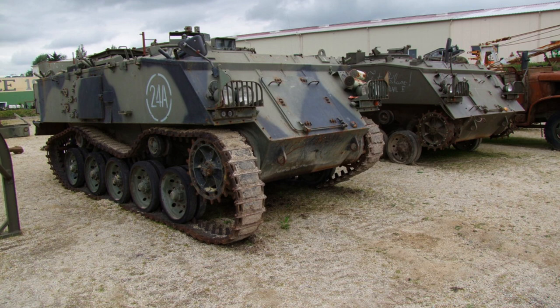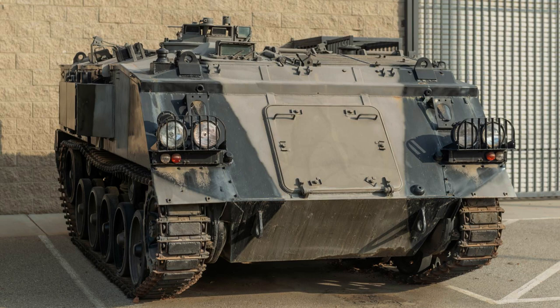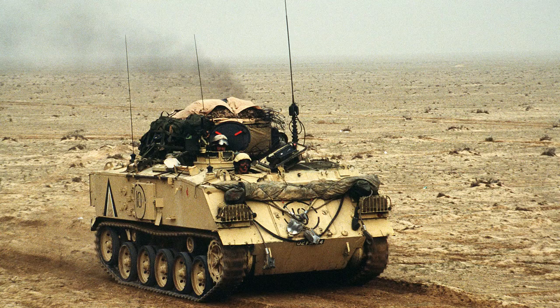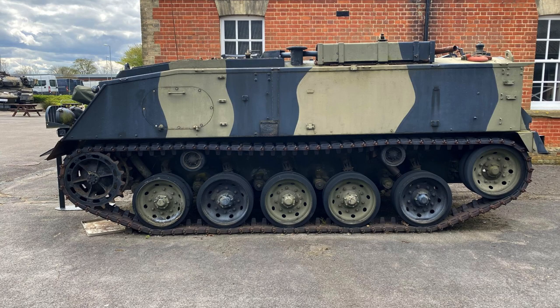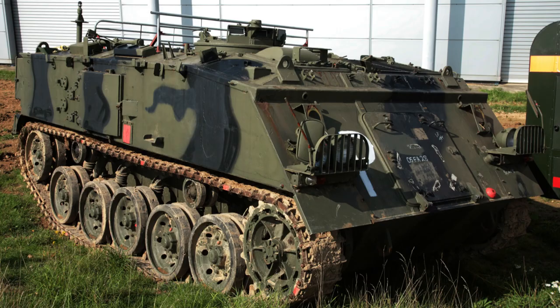The FV-432 has demonstrated its versatility by being utilised in various roles beyond its primary function as an armoured personnel carrier. It has served as a command vehicle, accommodating seven crew members, equipped with two map boards and featuring additional communications equipment; in this configuration, an additional canvas penthouse may be added to provide extra space. The FV-432 has also been adapted as an ambulance, capable of carrying up to four stretchers or a combination of two stretchers and five seated patients, and in this role it does not carry any armament apart from the smoke dischargers.